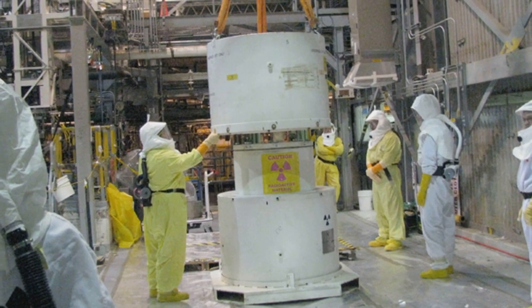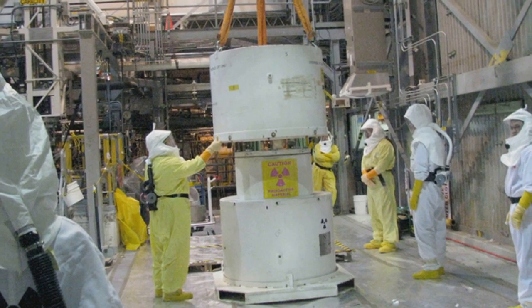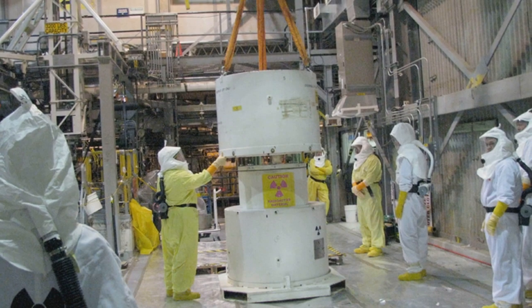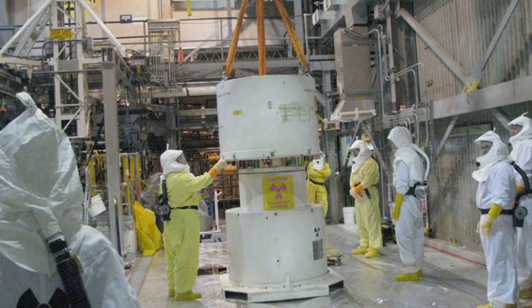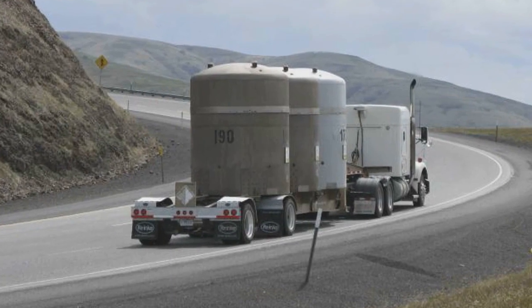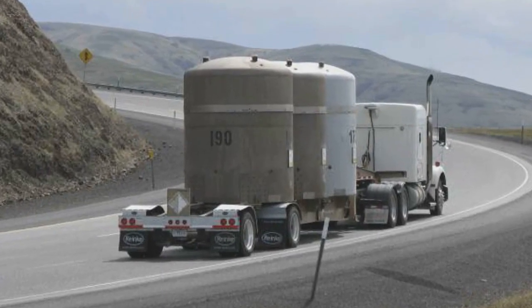Currently, Hanford is working to remove about 35 cubic yards of radioactive sludge through its sludge treatment project, which started in 2009. The goal is to decontaminate the sludge and eventually move it to the Waste Isolation Pilot Plant.